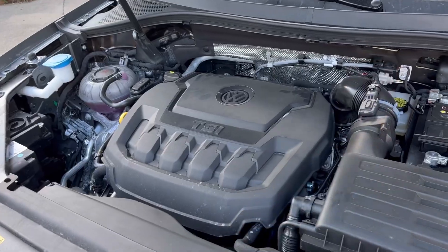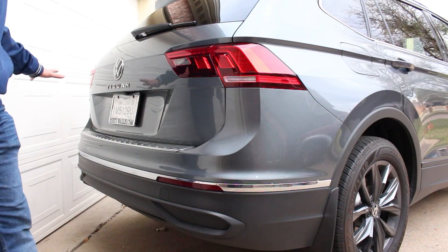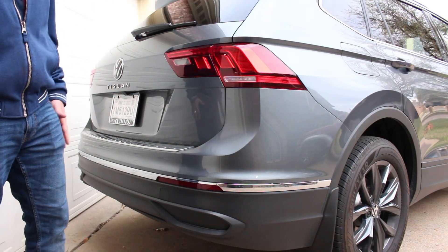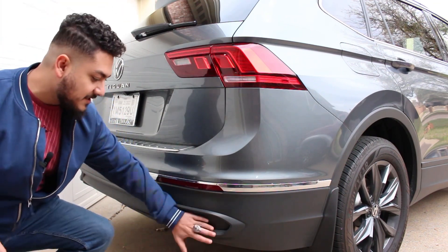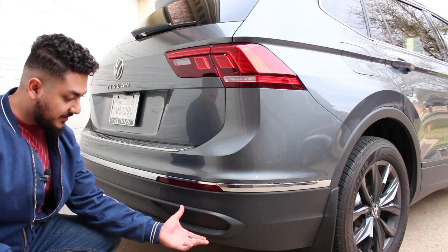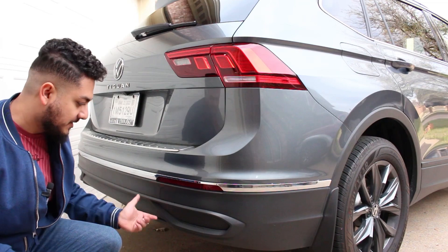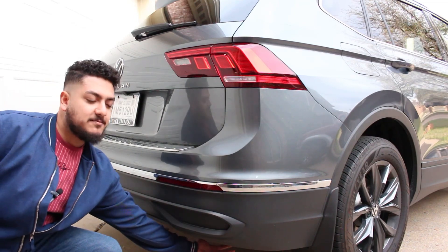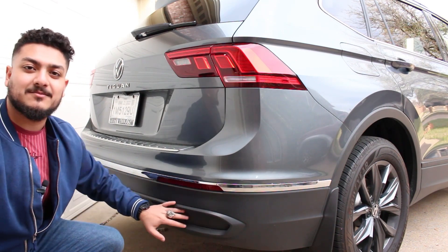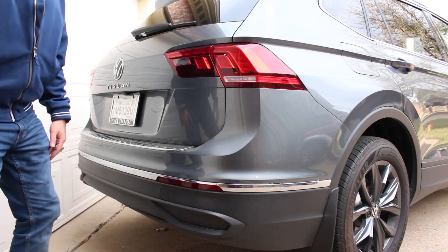Coming back to the rear end of the Tiguan, you can see the taillights and the hatch design with 'Tiguan' right under the Volkswagen logo. One really ugly thing Volkswagen needs to stop doing is these fake exhaust tips. It's not even a cutout — just a silhouette. The actual exhaust pipes point down to the ground. Please just make it a flat plastic piece.